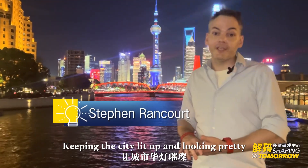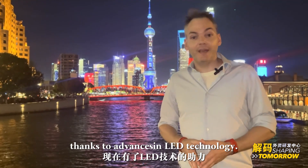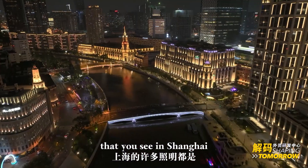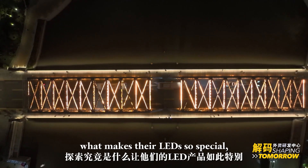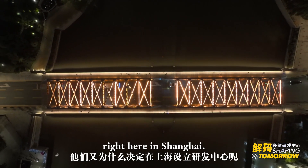Keeping the city lit up and looking pretty is a monumental task. This has been made easier thanks to advances in LED technology. The company responsible for many of the lights you see in Shanghai is from the Netherlands, and they've set up an R&D facility right here in the city. I'm going to check out their facility, find out what makes their LED so special, and why they decided to set up shop right here in Shanghai.